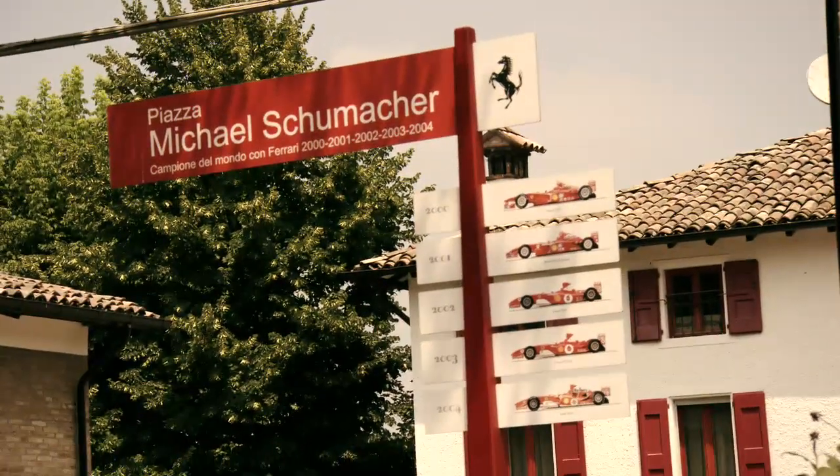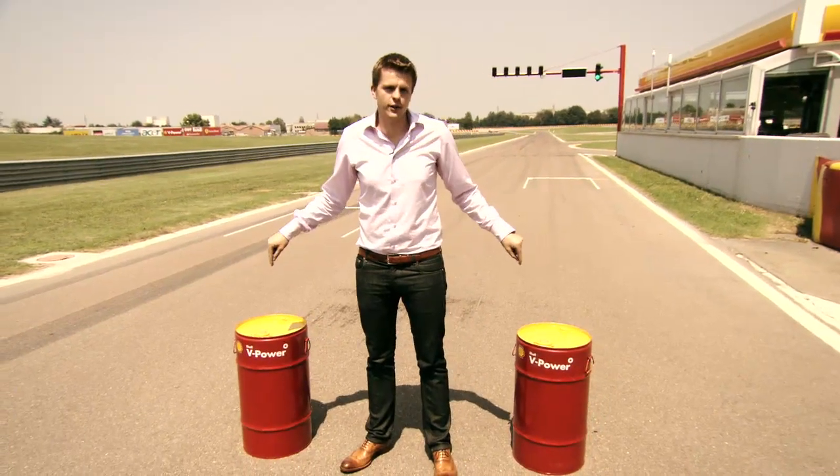Welcome to Pista di Fiorano here at Maranello. This is where they test the Ferrari cars. However, today they're testing the Ferrari fuel. So which is quicker — F1 fuel or road fuel?